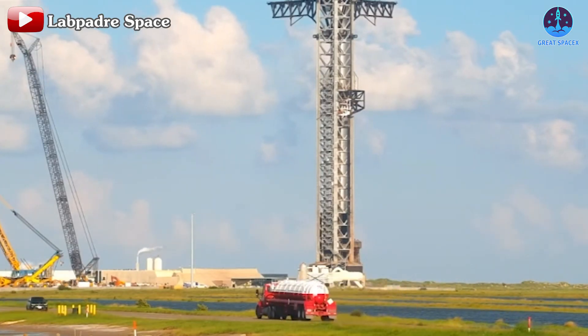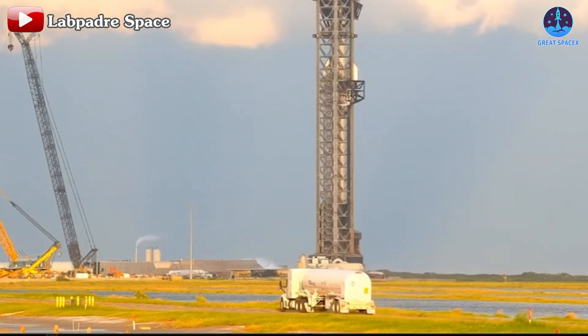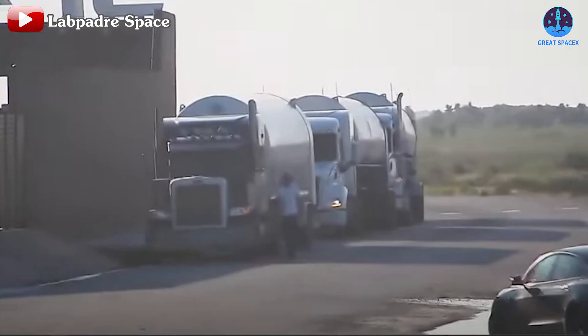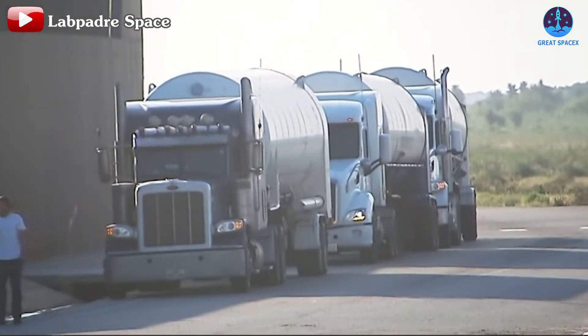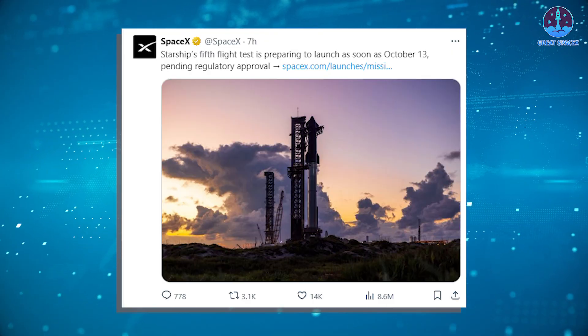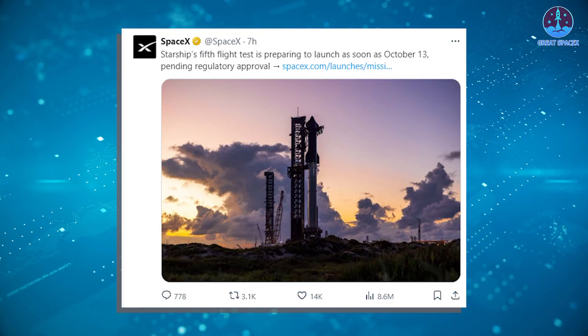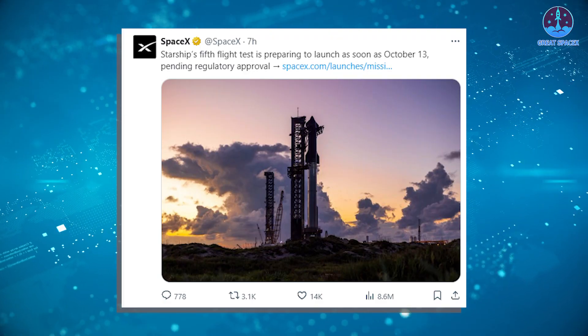Currently at Starbase, SpaceX has made a notable move. Several large trucks, possibly fuel trucks, are positioned in front of the launch site. This type of activity typically signals preparations for an official launch. More importantly, SpaceX announced on X after the recent test that Starship's fifth flight test is preparing to launch as soon as October 13th, pending regulatory approval.